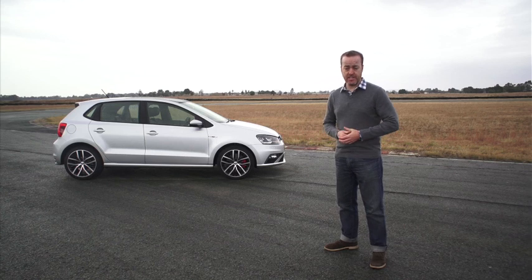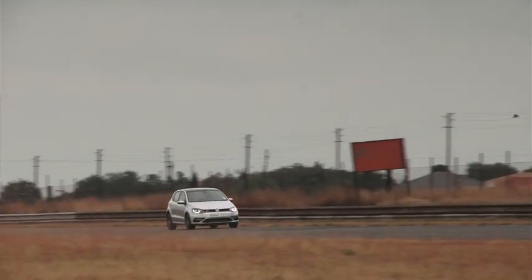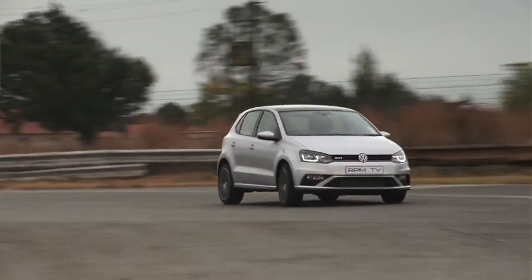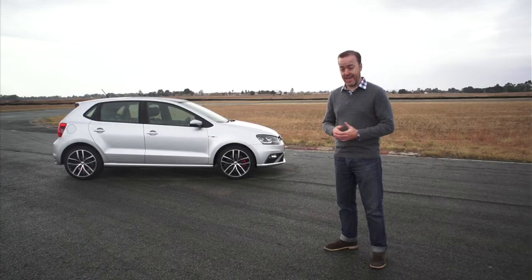The last time the Volkswagen Polo GTI appeared on RPM, it was part of our performance shootout, where it lost to the Ford Fiesta ST. But in the Polo's defense, the Fiesta ST beat everything that day, including some more expensive and more powerful machinery. Now we have the new GTI, with more power, more driving tools and a better chance of being the best car in its class.